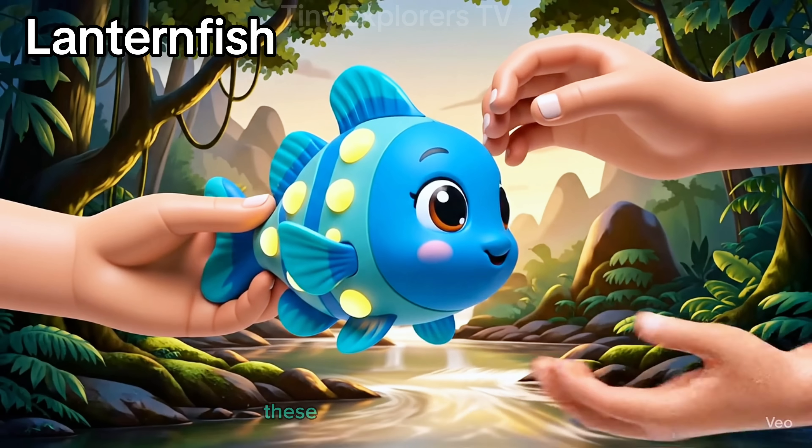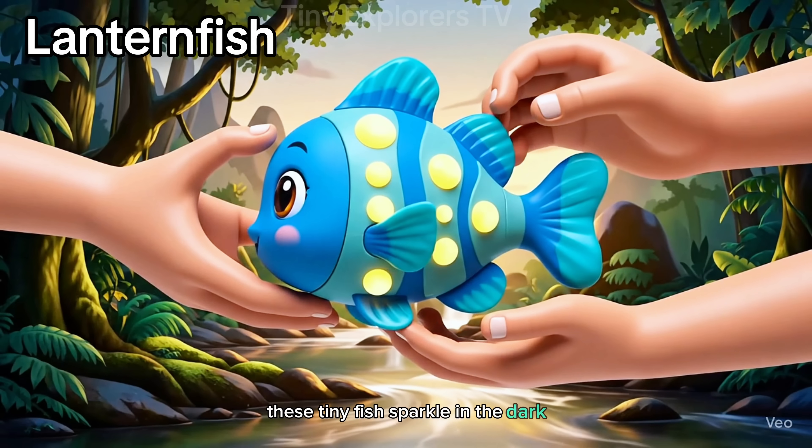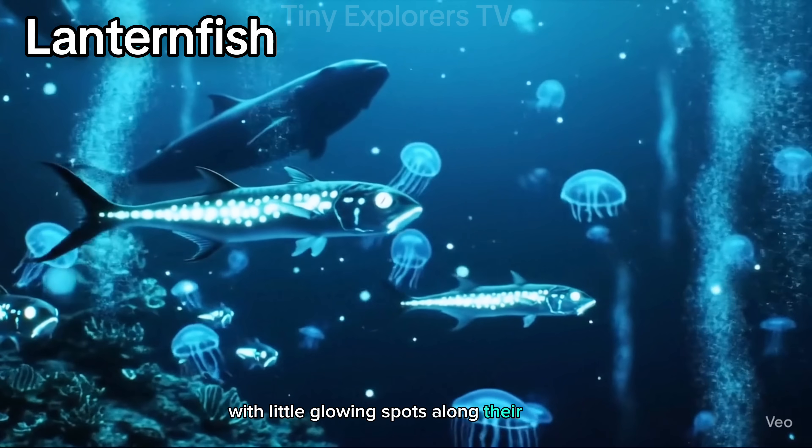Lanternfish. These tiny fish sparkle in the dark with little glowing spots along their bodies.